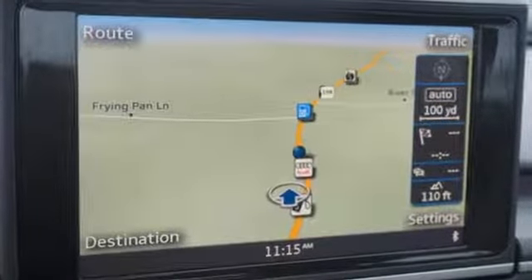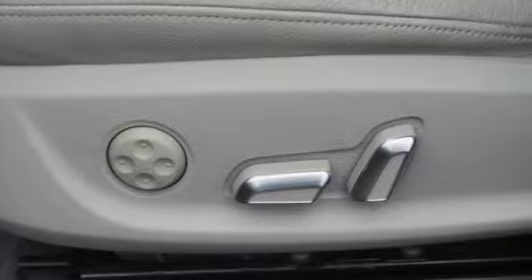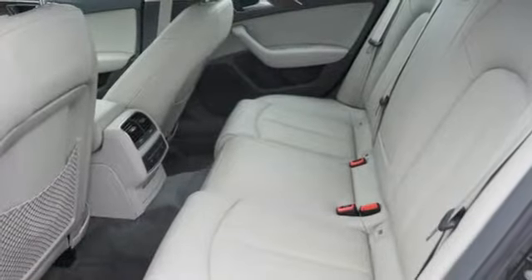Motor Trend states the gorgeous wood and leather color combinations again demonstrate Audi's current dominance in interior design. Audi forges sophistication and performance into each iconic vehicle.